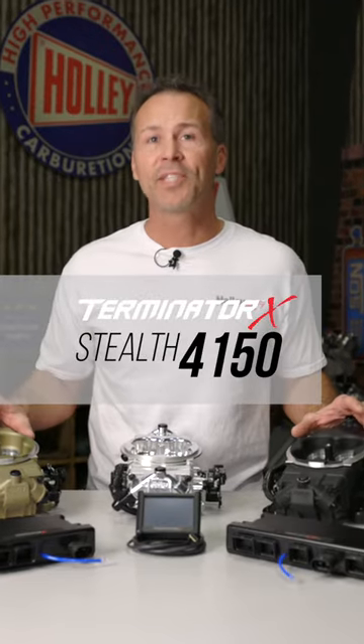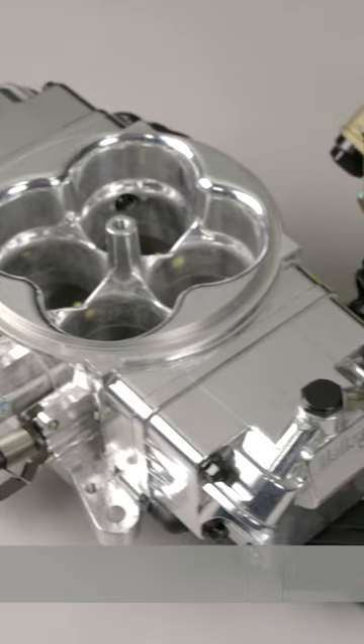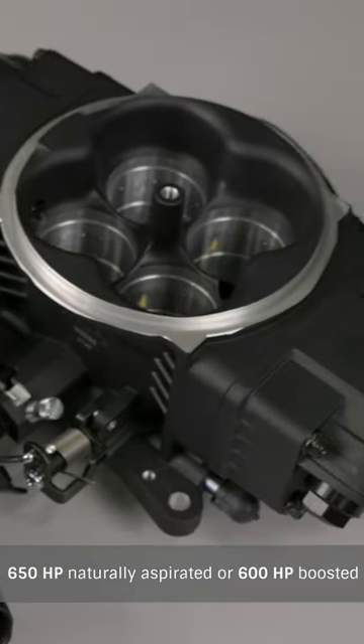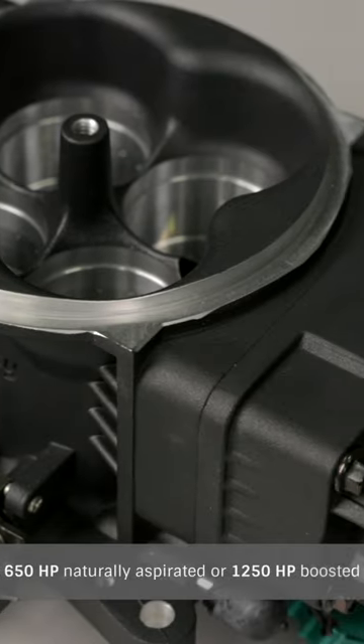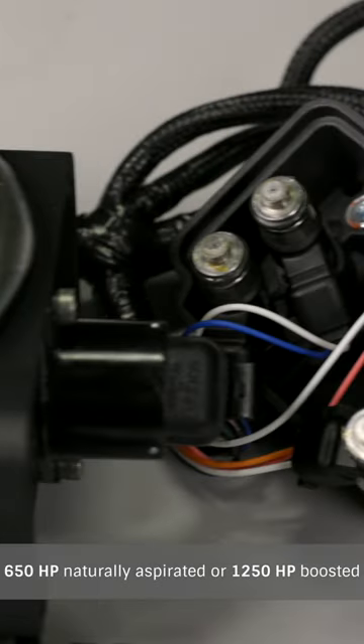Our 4150 throttle bodies come in two versions. The first holds four fuel injectors — that's enough for 650 horsepower on a naturally aspirated engine, or 600 horsepower if you're pushing boost. The eight injector version can handle 650 horsepower naturally aspirated, but really likes boosted applications pushing upwards of 1250 horsepower.